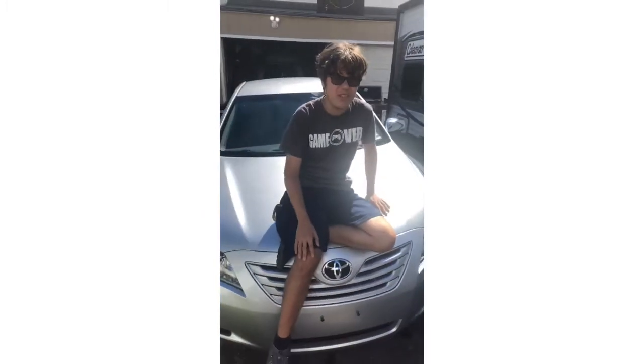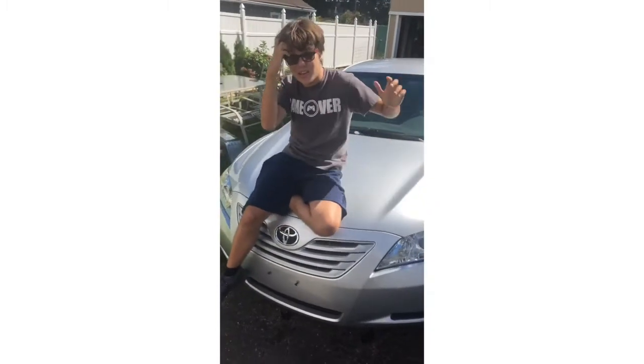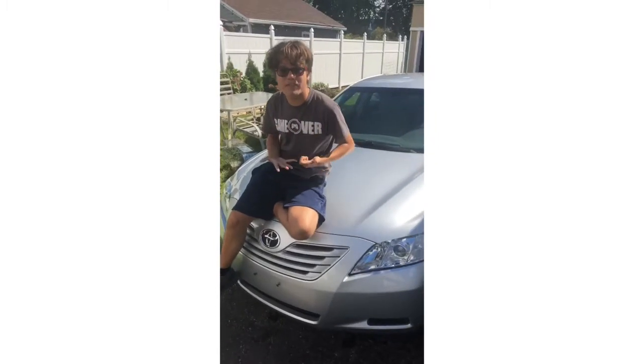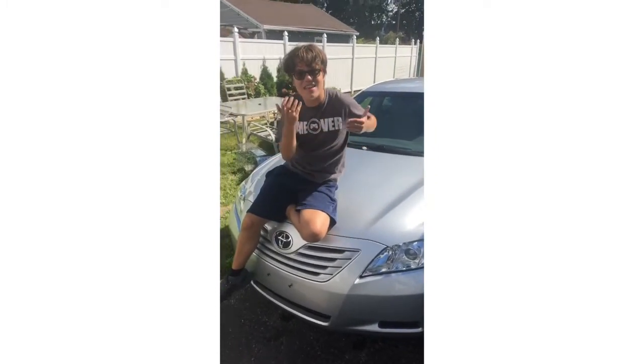I got it a few days ago and it's amazing. I wanted to get a car and all that stuff so I can start driving. Isn't this exciting?